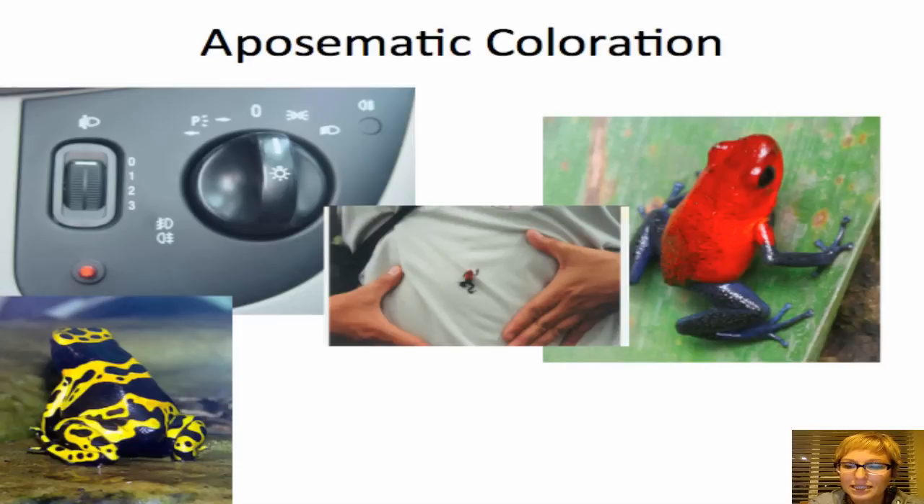The first thing I'd like to talk about is something called aposematic coloration. Aposematic coloration is basically warning coloration adopted by animals that have some sort of chemical defense system.